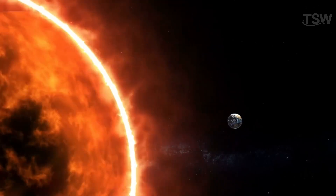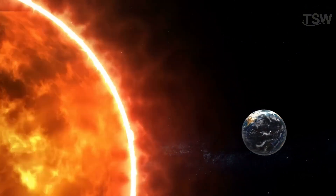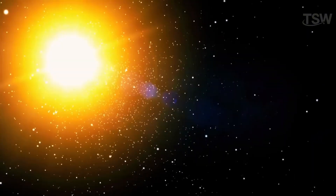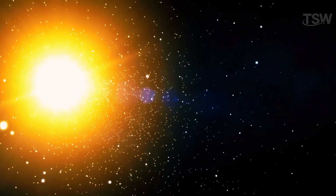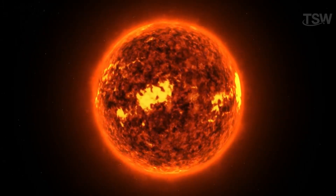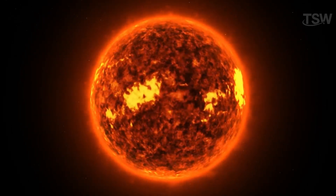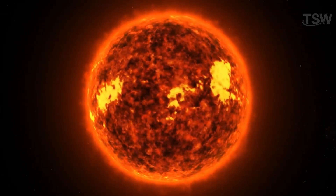To give you an idea of the size of our star, nearly a million Earth-sized planets could fit inside the Sun. Spectroscopic analyses indicate that the Sun is primarily composed of hydrogen and helium, along with a small fraction of other elements. In the solar core, nuclear fusion constantly occurs, turning hydrogen into helium and releasing all the light and heat radiated into space.